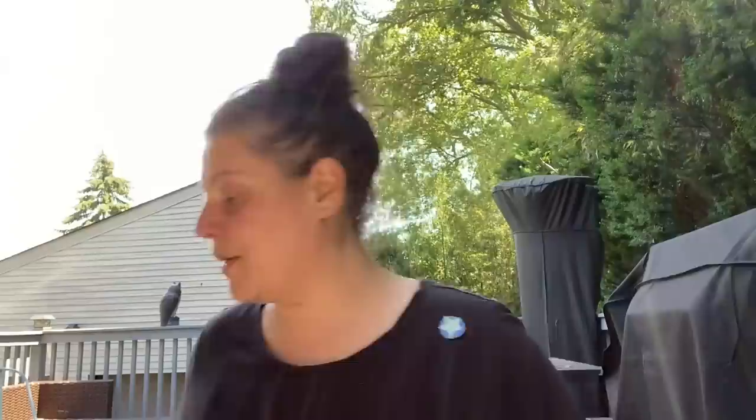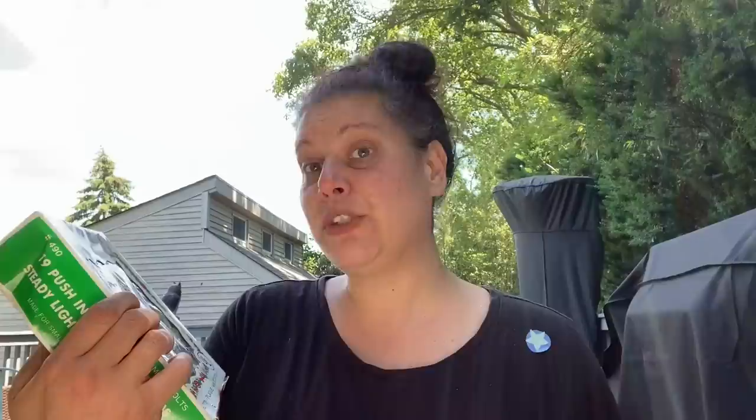One thing I picked up is this star tree topper — it's made in Taiwan, so I think that's like '70s. It's from Rickle department store, and it was $4.99 back in the day. The box is a little bit torn.